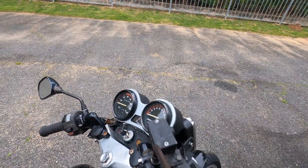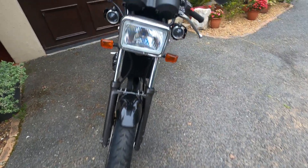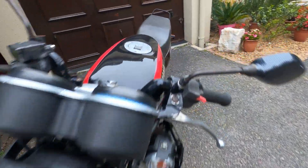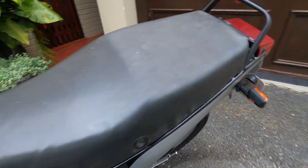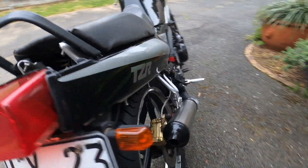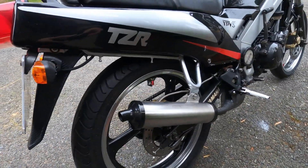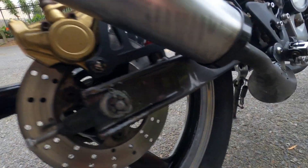Now let's talk about the heart of this machine — the engine. The TZR125 is powered by a 124cc two-stroke, single-cylinder engine. It might not sound like much, but in its heyday this little engine was a pocket rocket. It produced around 26 horsepower, and with the lightweight chassis, it felt like a rocket on two wheels.